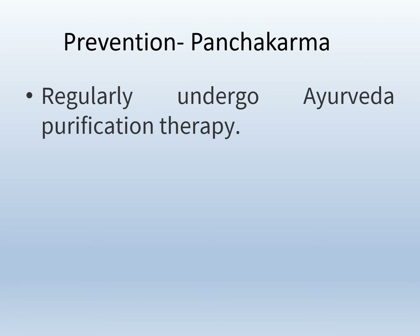How to prevent kidney failure: Panchakarma — if you are undergoing Ayurvedic purification therapy, which helps in the removal of toxins from the body, then there are very least chances of getting kidney failure.